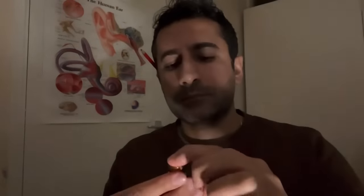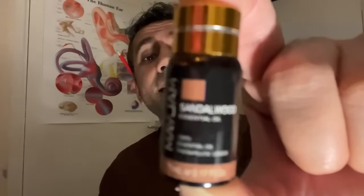One from the bottom there. Here we go — inhale please, just inhale this essential oil. Correct! That is sandalwood.